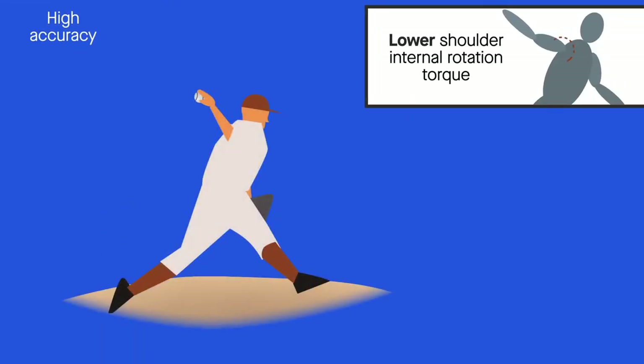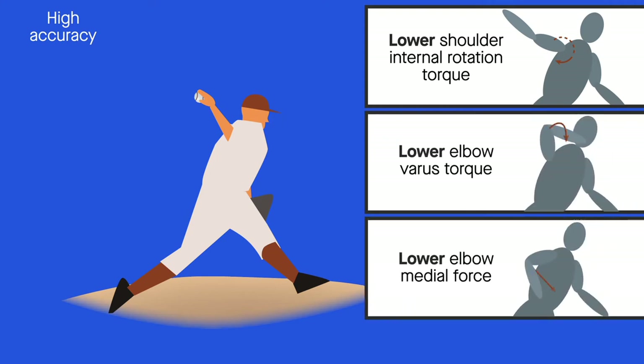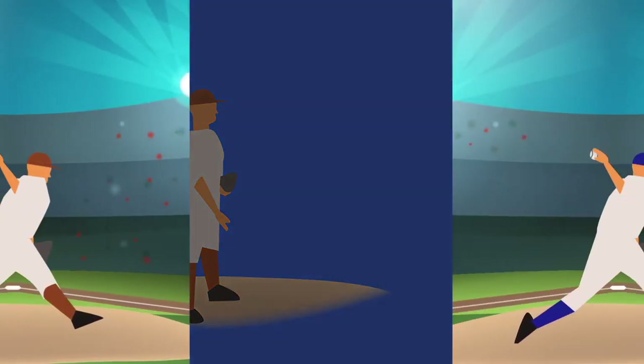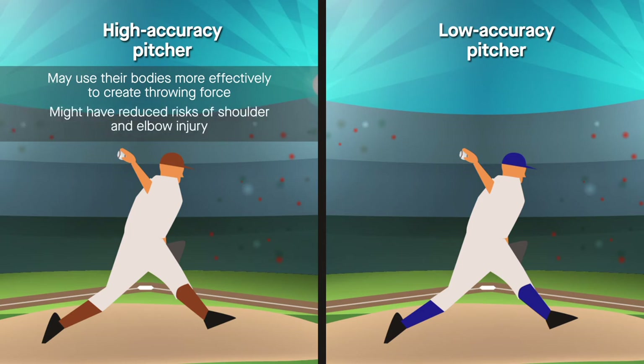Interestingly, the high accuracy pitchers had lower shoulder internal rotation torque, elbow varus torque, and elbow medial force than the low accuracy pitchers, but were able to achieve the same ball velocity. This finding suggests that pitchers with greater accuracy may use their bodies more effectively to create throwing force. It also suggests that high accuracy pitchers might have reduced risk of shoulder and elbow injury because of the theoretically lower strain on these joints.